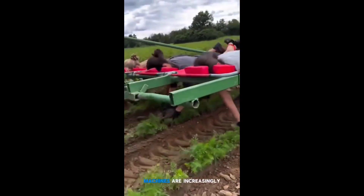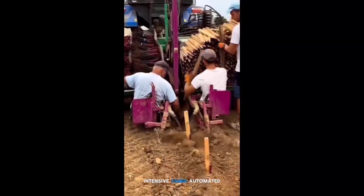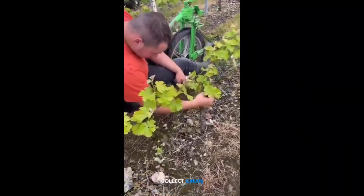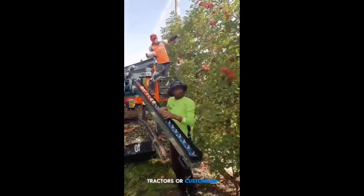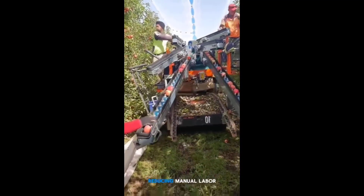In modern agriculture, machines are increasingly used to streamline labor-intensive tasks. Automated harvesting systems help workers efficiently collect crops, such as grapes and carrots, while minimizing physical strain. These machines, often mounted on tractors or customized rigs, can collect produce quickly, enhancing productivity and reducing manual labor.